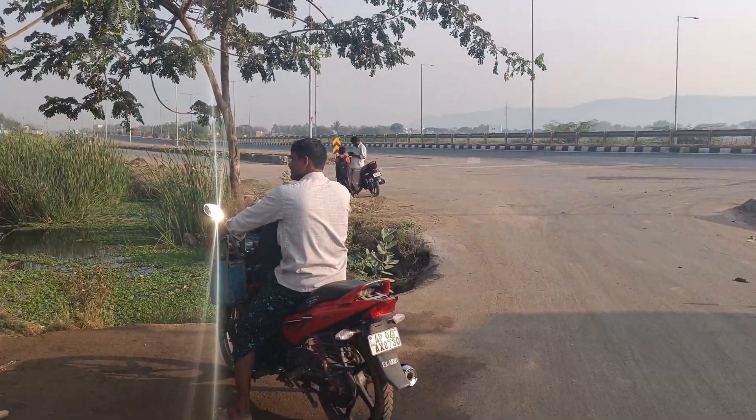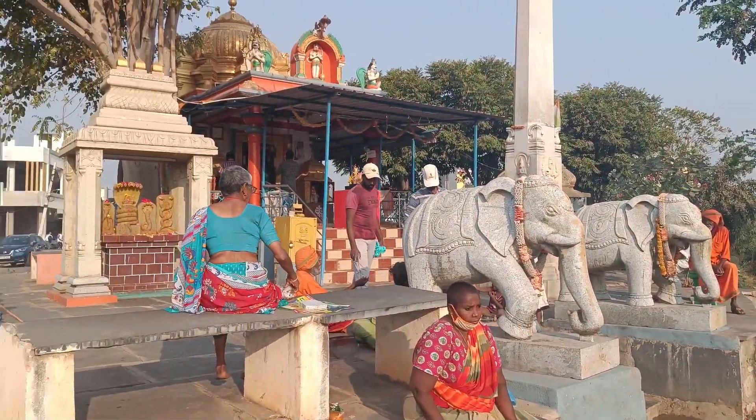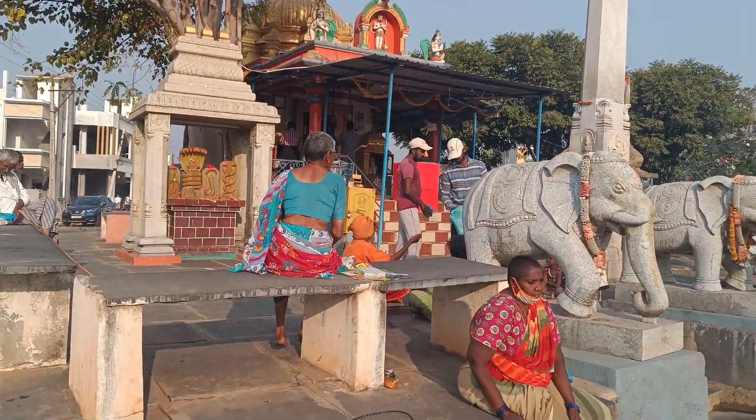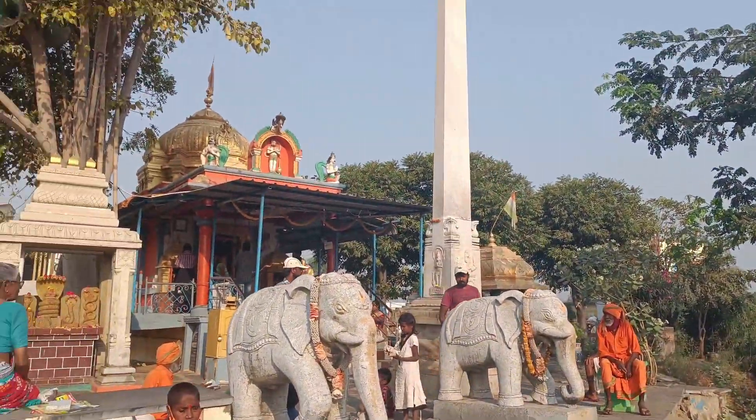We are going to go to the next 5th place. We placed the temple in the first place. We want to place the temple in the process of the temple.